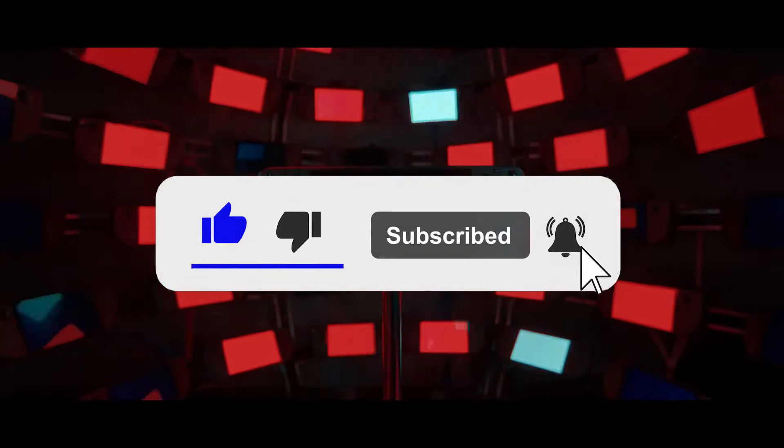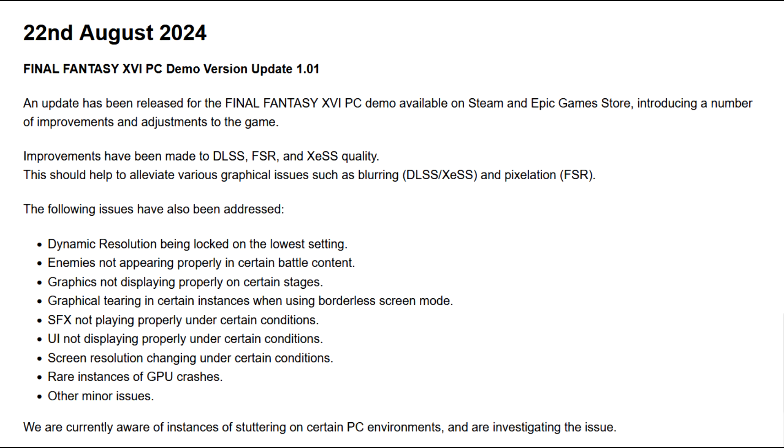Improvements have been made to DLSS, FSR, and XeSS quality - that should help alleviate various graphical issues such as blurring and pixelation. Also fixed: dynamic resolution being locked on the lowest setting, enemies not appearing properly in certain battle content, graphics not displaying properly on certain stages, graphical tearing in certain instances when using borderless screen mode, SFX not playing properly under certain conditions, UI not displaying properly, screen resolution changing under certain conditions, rare instances of GPU crashes, and other minor issues. They are currently aware of stuttering on certain PC environments and are investigating.